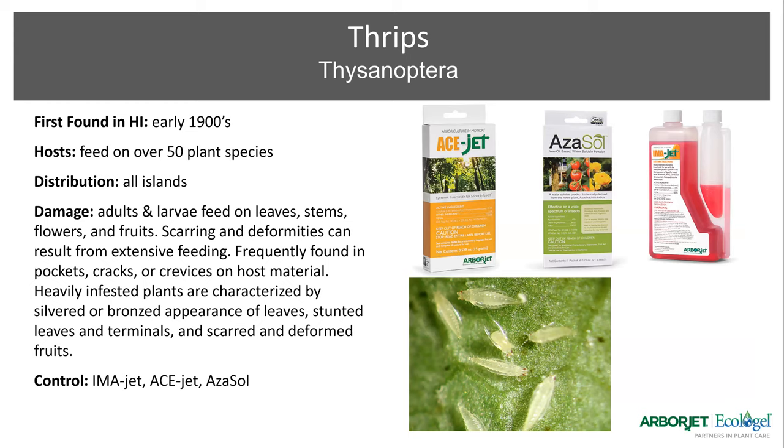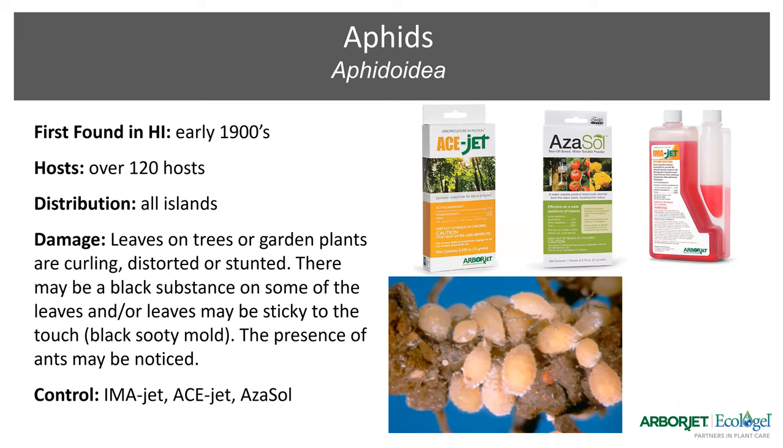Thrips and aphids are next — very similar to how you'd treat for whitefly. Thrips are feeding and causing deformities on the plants, and you treat the plant itself with Imogen, but Azazol can seriously help with that surrounding landscape material. Same for aphids — aphids are soft-bodied insects that come in a multitude of colors and cause the same type of damage as thrips and whitefly. Same treatment applies.